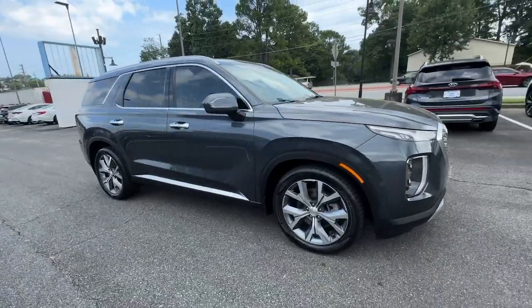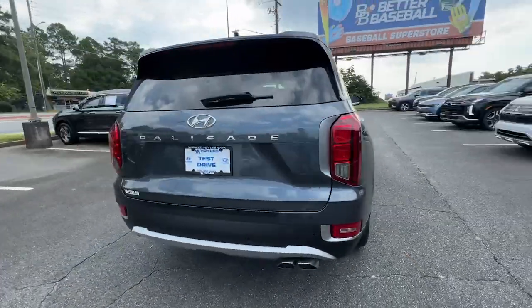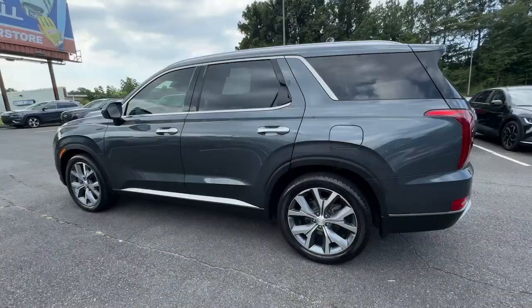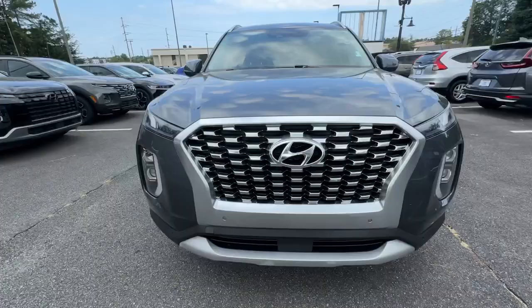Enjoy the view of this 2020 Hyundai Palisade. With less than 80,000 miles on the odometer, this vehicle provides excellent value. Here's a convenient, comfortable, and capable Hyundai Palisade, the spacious three-row crossover with a silky smooth ride, V6 power, and premium interior.